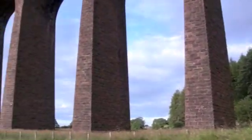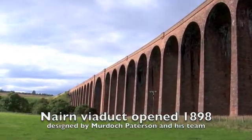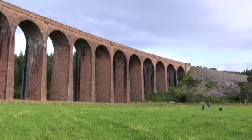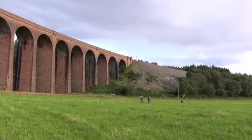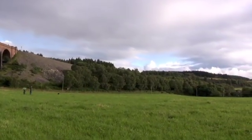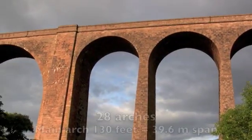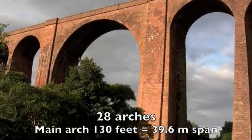The Nairn Viaduct was opened in 1898 in the last years of Queen Victoria's reign. It is 600 yards long and 130 feet high. It has 28 arches. The largest arch spans across the river and is 100 feet wide. All the other arches are 50 feet wide.